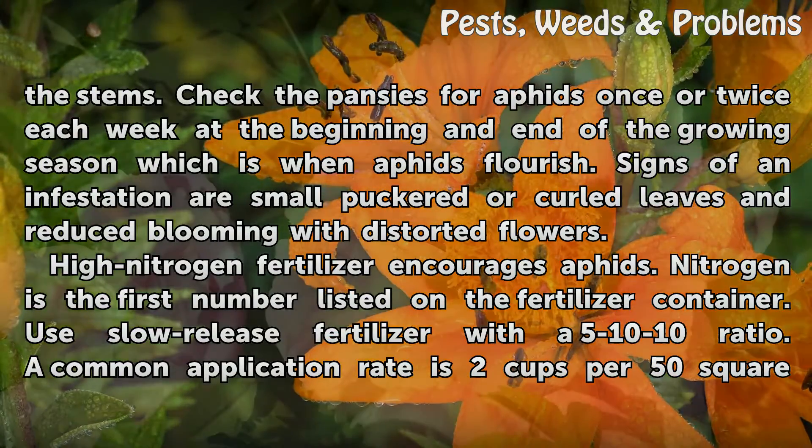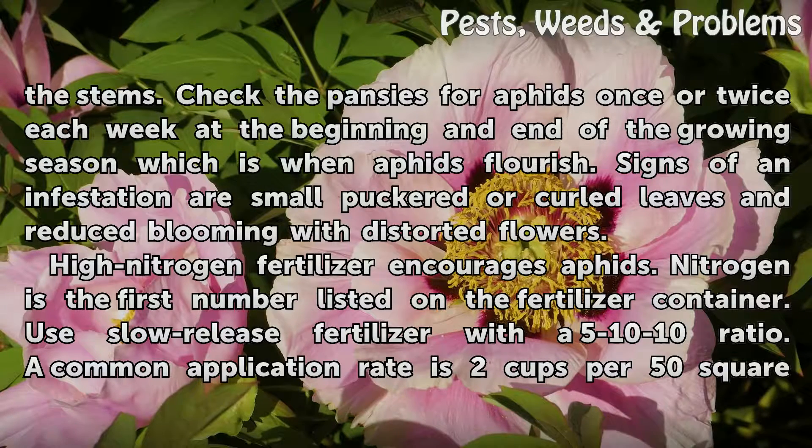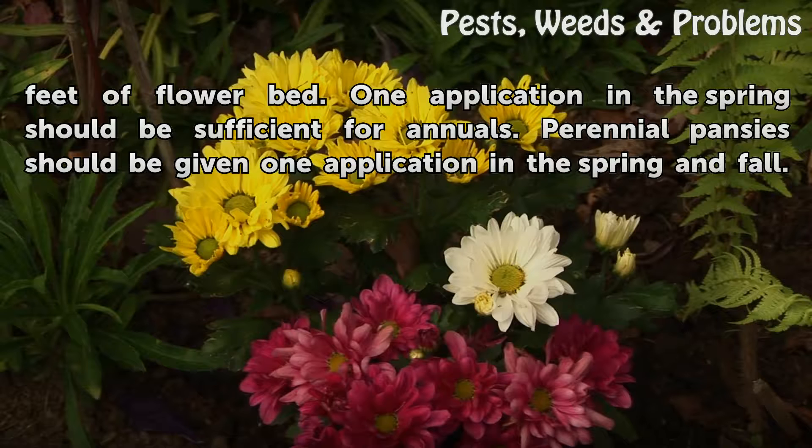Check the pansies for aphids once or twice each week at the beginning and end of the growing season, which is when aphids flourish. Signs of an infestation are small puckered or curled leaves and reduced blooming with distorted flowers. High nitrogen fertilizer encourages aphids; nitrogen is the first number listed on the fertilizer container. Use slow-release fertilizer with a 5-10-10 ratio. A common application rate is 2 cups per 50 square feet of flower bed. One application in the spring should be sufficient for annuals, while perennial pansies should receive one application in spring and fall.